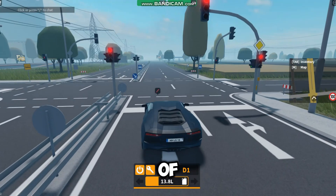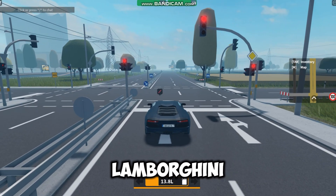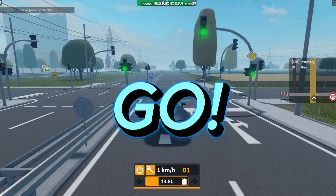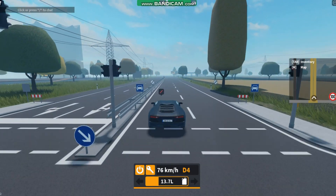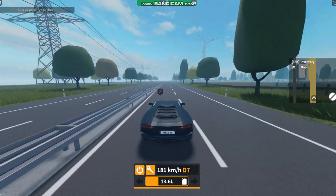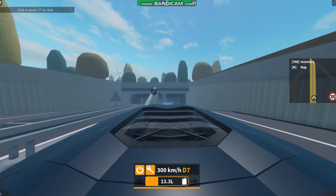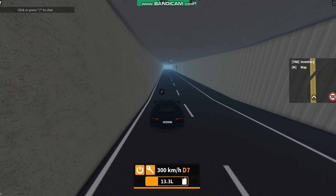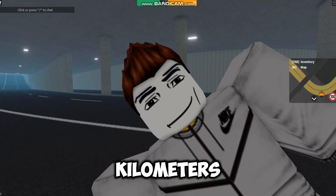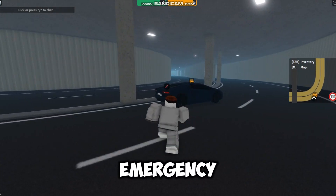I just changed the color of the car and I am about to do a speed test with this Lamborghini. The car reached a speed of 300 km/h, which is the fastest car I ever drove in Emergency Hamburg.